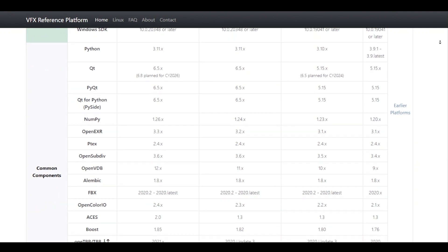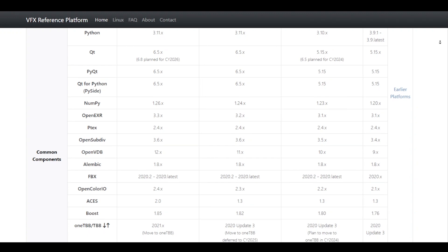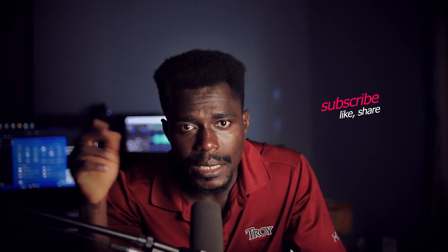Let's all agree to use these specific versions of key software components like OpenColorIO, OpenEXR, OpenVDB, and so on — just so our tools play nice together. For Blender 4.4, by updating its core libraries to match CY 2025, Blender ensures that your renders, color data, and simulation files will work together more smoothly with other VFX software, it's ready to be used in professional pipelines, and there are fewer bugs or surprises when exporting, importing, or collaborating.